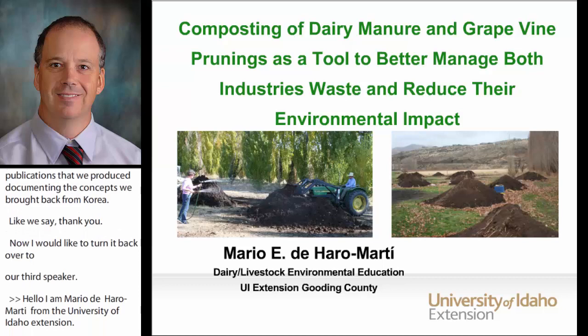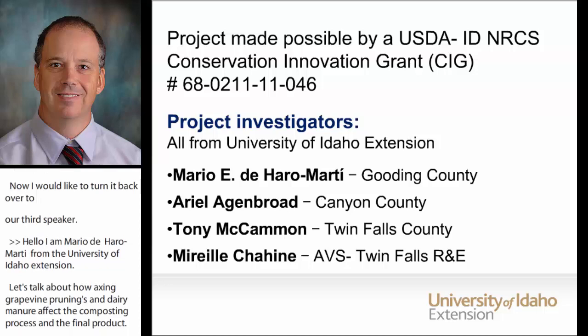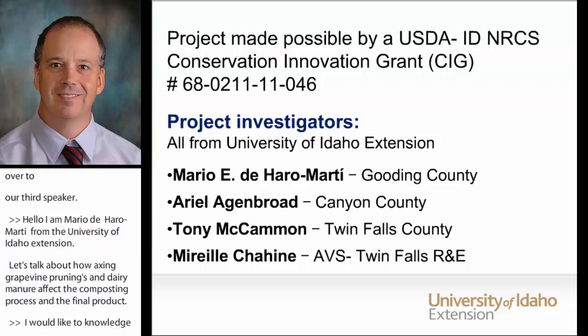I'd like to acknowledge the funding institution, the NRCS through an Idaho CIG grant, and I also want to acknowledge the co-authors, collaborators, and especially the producers involved in this research and extension project.